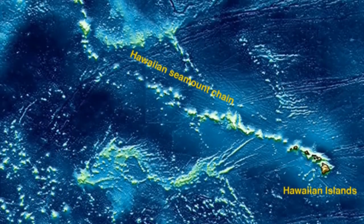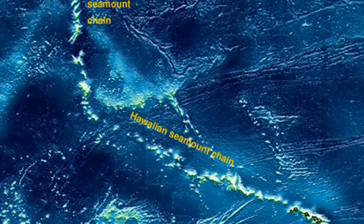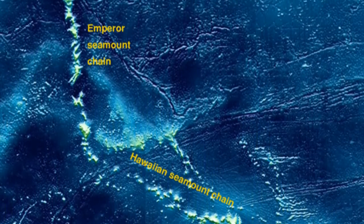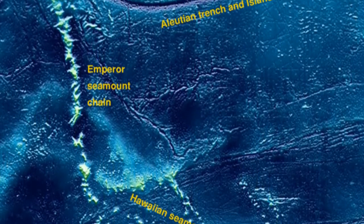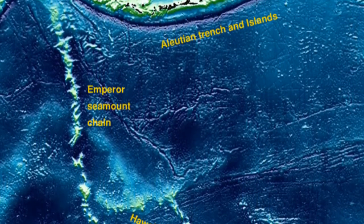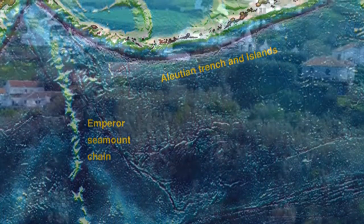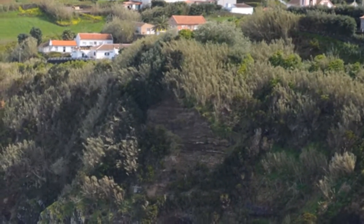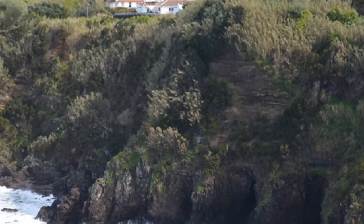Furthermore, seamounts often form linear chains, or in some cases a more continuous volcanic ridge, not to be confused with mid-ocean ridges. Some, like the Hawaiian Island Emperor Seamount Chain in the Pacific, which stretches from the Hawaiian Islands to the Aleutian Trench, form over a volcanic hotspot in association with a mantle plume. Others are born near oceanic ridges. If the volcano grows large enough before being carried from the magma source by plate movement, the structure may emerge as an island.